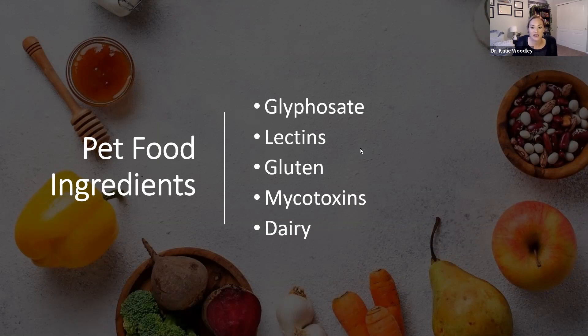Lectins increase irritation in the GI tract and cause inflammation leading to leaky gut. Beans, peas, soybeans, lentils, and other legumes have the highest lectin content of any food group. Members of the nightshade family also — so if you have pets with chronic illness, inflammation, or autoimmune disease, you want to avoid the nightshade family: peppers, potatoes, and tomatoes. Lectins are also found in most grains with the exception of sorghum and millet. Most dogs are actually gluten sensitive, and cats shouldn't be eating grains anyway because they're obligate carnivores — they need meat for their diet.